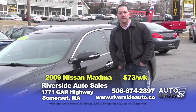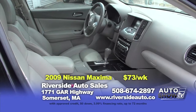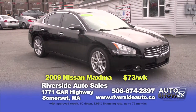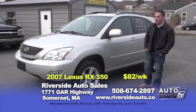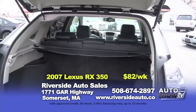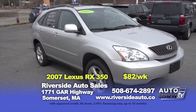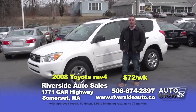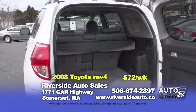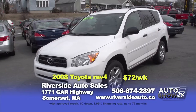Next, a 2009 Nissan Maxima SL — blacked-out paint, gray heated leather interior, sunroof, in pristine condition with alloy wheels — zeroed down at $73 a week. Next is a 2007 Lexus RX350, all-wheel drive, one owner, always maintained at the dealership its whole life, in brand-new condition. Power heated leather seats, sunroof, alloys — zeroed down at $82 a week. If you're in the market for a midsize SUV, check out this 2008 Toyota RAV4, all-wheel drive, four-cylinder, leather interior, only 63,000 miles — zeroed down at $72 a week.